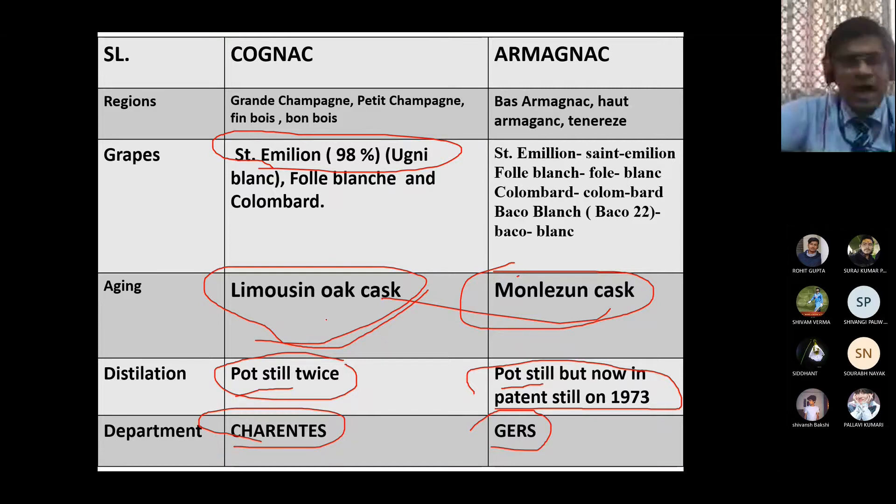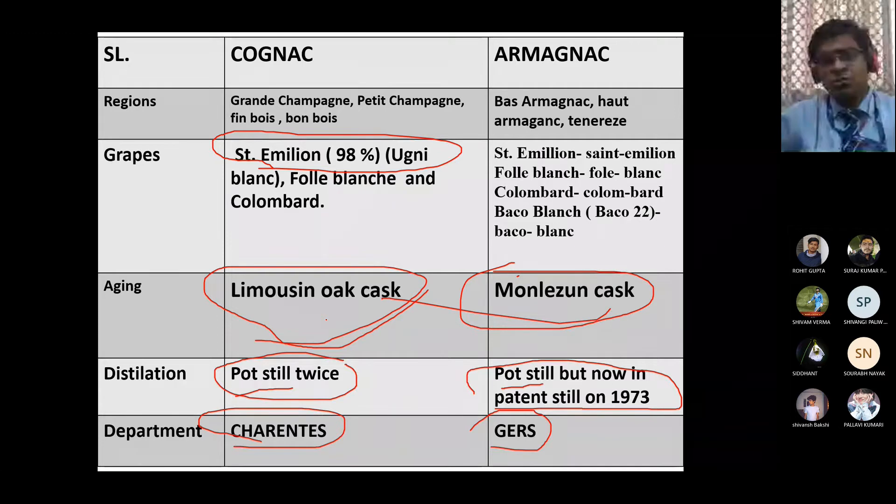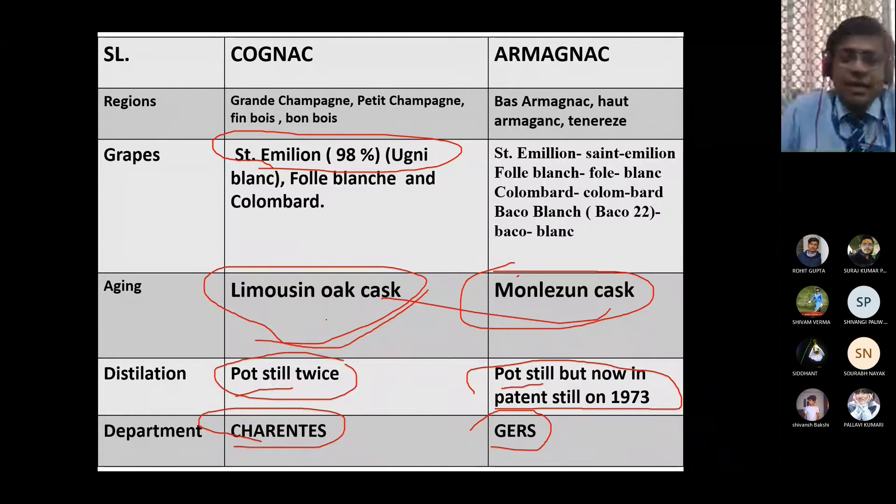MCQ questions are everywhere in this topic. There are many MCQ questions in the data bank covering this entire syllabus - from pot stills and patent stills to the departments and casks. This is the largest syllabus overall, so be very careful when reading these details.